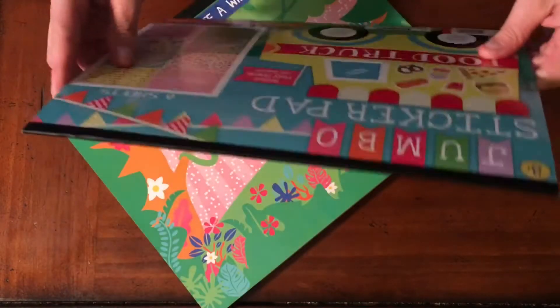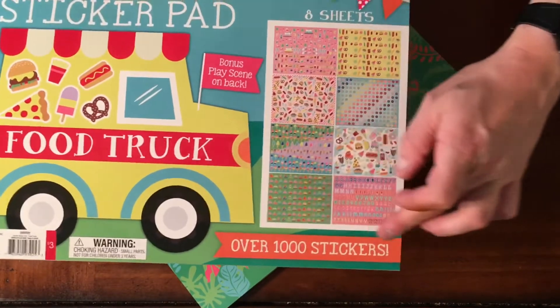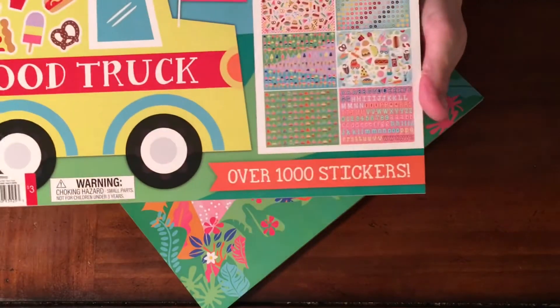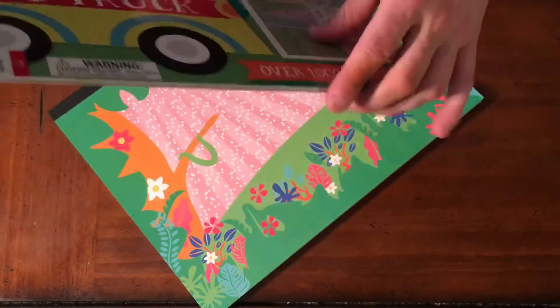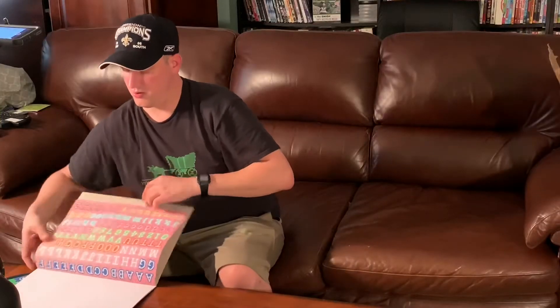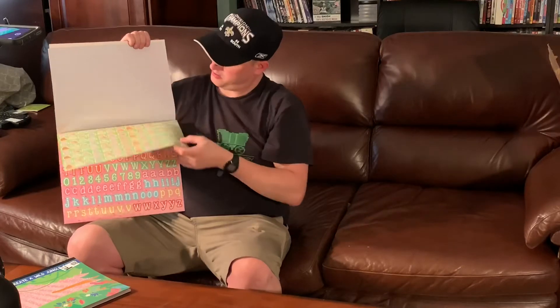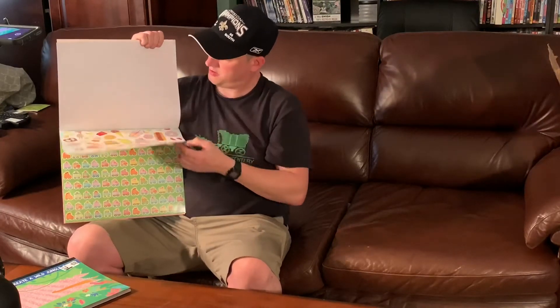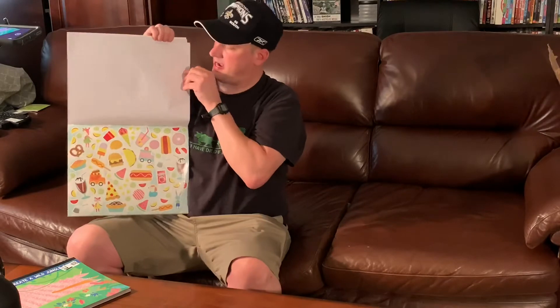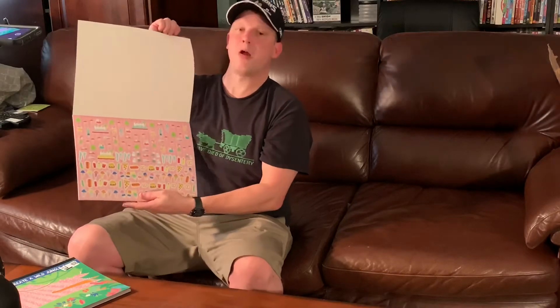These are gonna be loads of fun — a jumbo sticker pad. This thing has eight sheets and over a thousand stickers, so we're talking lots of fun. We can put stickers on everything. We've got letter stickers, cars, ice cream truck stickers, tacos, food stickers. Sticker mania — figured that was about a quarter.